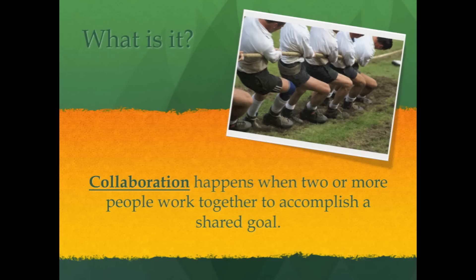What is it? Collaboration happens when two or more people work together to accomplish a shared goal.